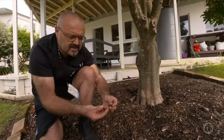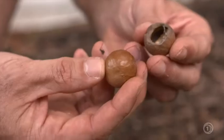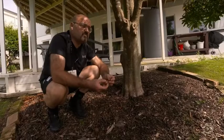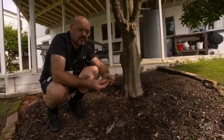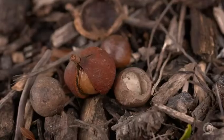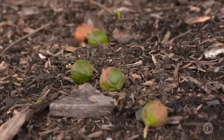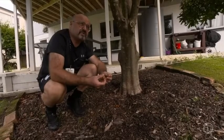These are macadamia nuts — this one hasn't been opened, and this one's been opened by a rodent. Essentially, if you've got fruit or nuts like these that hit the ground, it's a good idea to pick them up and bin them. Nothing says 'come hither' more than some fresh fruit and vegetables.